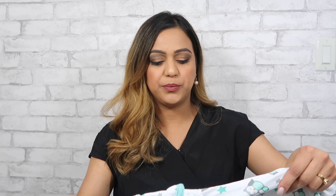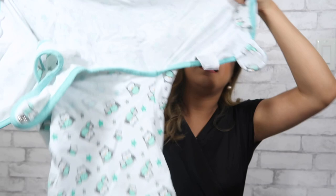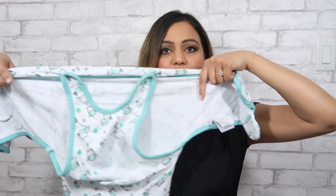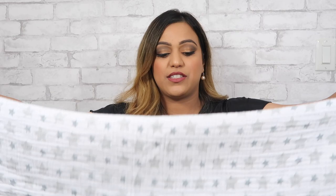The first swaddle option is the Swaddle Me — it's large and uses velcro and buttons. You slide the baby in, button it up like overalls, tuck their arms in at the sides, and then use the side panels to wrap tightly around their hands into a snug swaddle. You can get these on Amazon.